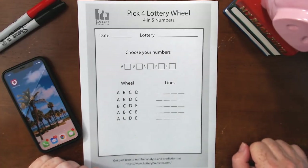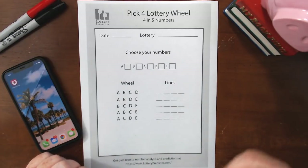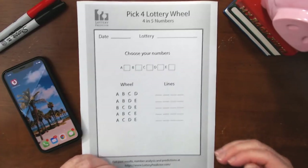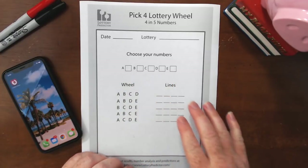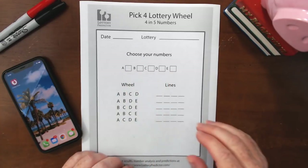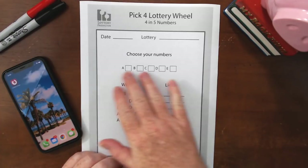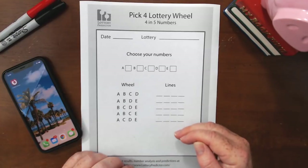For those of you that haven't used a lottery wheel before, let me explain it quickly. Normally when you pick your lottery numbers, you're picking at random or using your own methodology. What a lottery wheel allows you to do is rather than picking each line individually, you pick a subset of numbers. It then lines up those numbers so that if all four of those numbers show up within the results, you're guaranteed to have a win within that line.